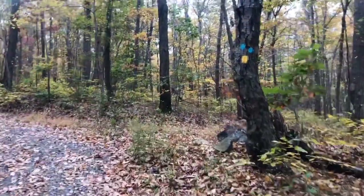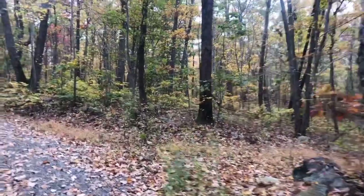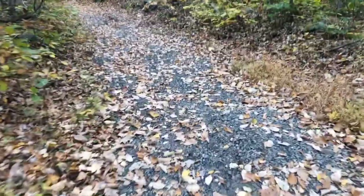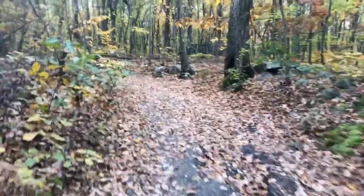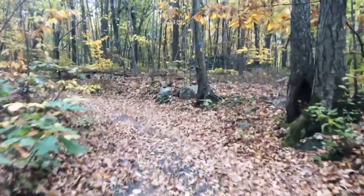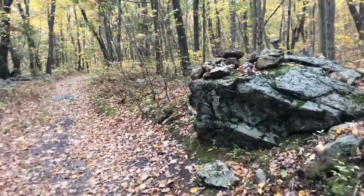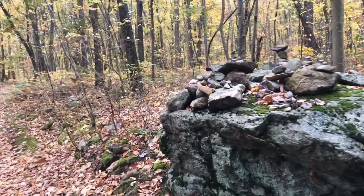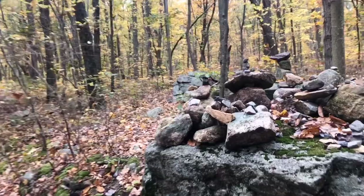I'm just getting started on the Highlands Trail. Let me give you a look at the terrain. I'm beginning on a little bit of an incline here, but so far the trail is finely packed gravel — pretty flat and easy to walk. It appears the woodland elves of Jefferson have been outside performing their mischief and artwork again.